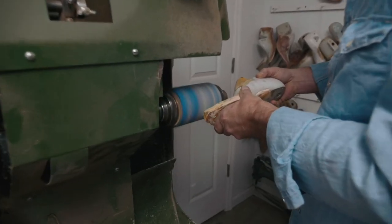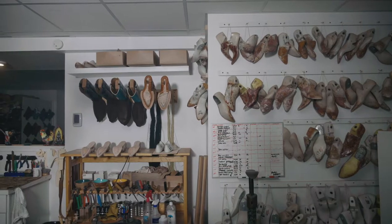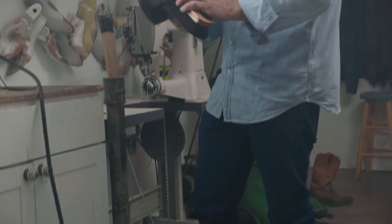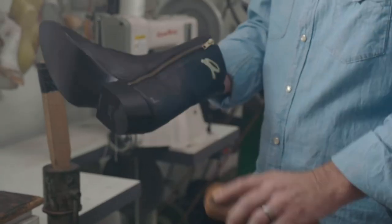My boots are for people who are looking for a high-quality, handmade boot — people who can't wear mass-produced footwear and need special accommodations, those who need a tough boot that lasts and fits, and people looking for that special pair of boots that represent their unique style.